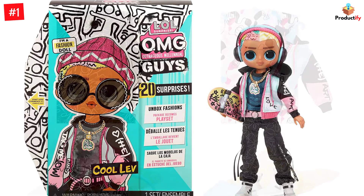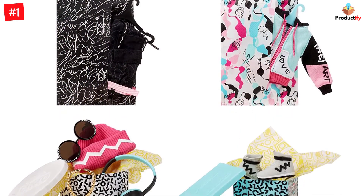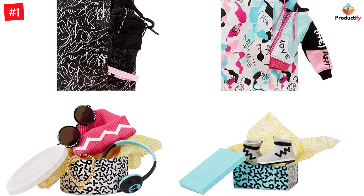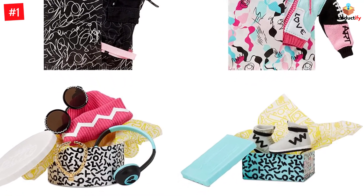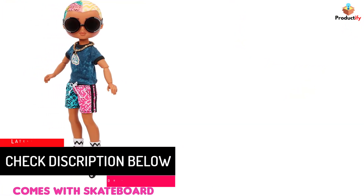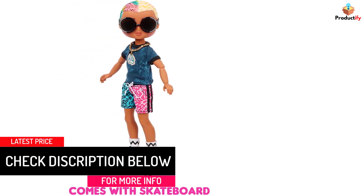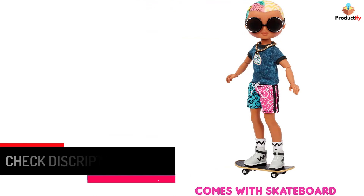Encourage your child to engage in pretend play, and the packaging can be converted into a play space. The outrageously cool doll makes a great gift for children aged 4 years and up and is a great toy to carry along during sleepovers for endless hours of fun and imaginative play with friends. This colorful and articulated doll is approximately 10 inches tall and instantly grabs children's attention.